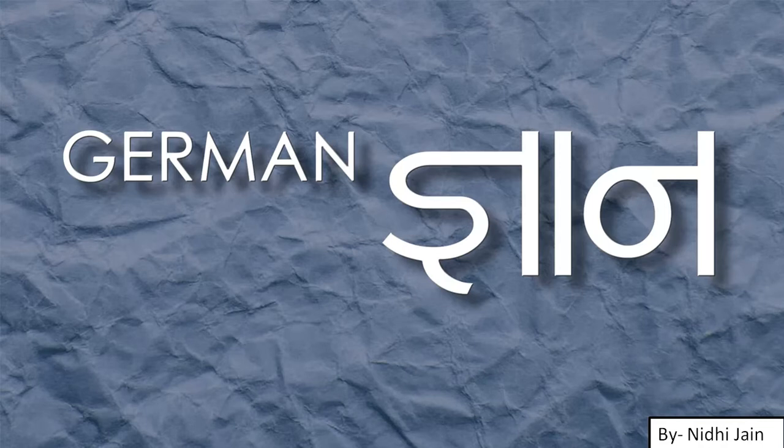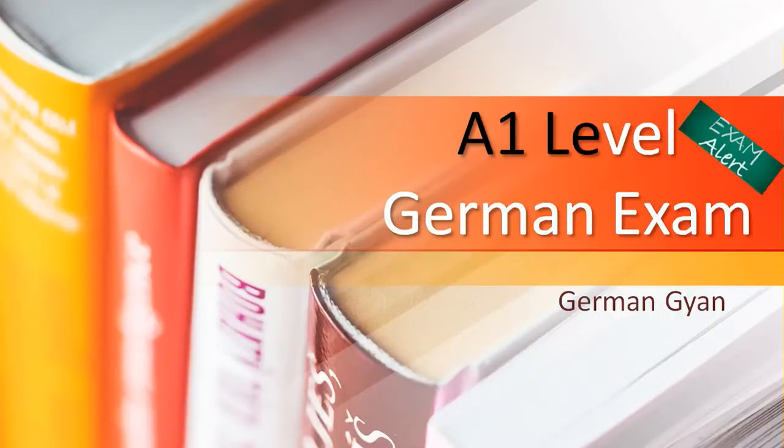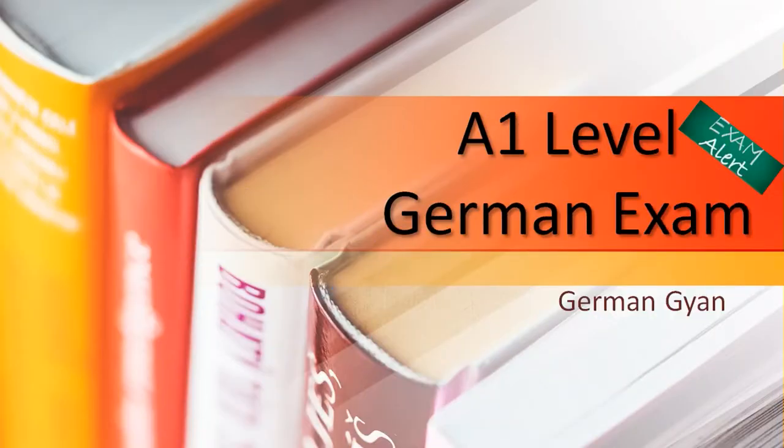Hello guys, you are watching German Girl. My name is Nidhi Jain and today's video is the second part of the A1 level German exam conducted by Max Müller-Bhauer. It's an exam guide for people who want to do the A1 exam.